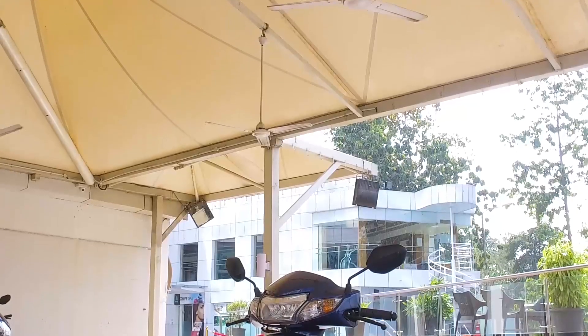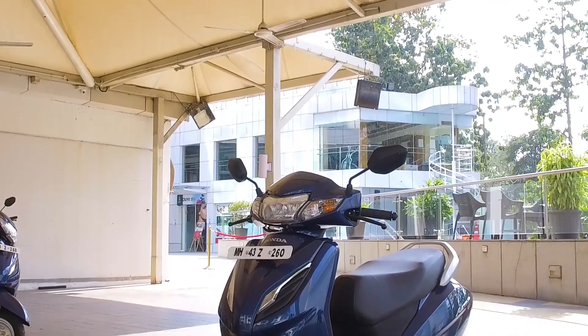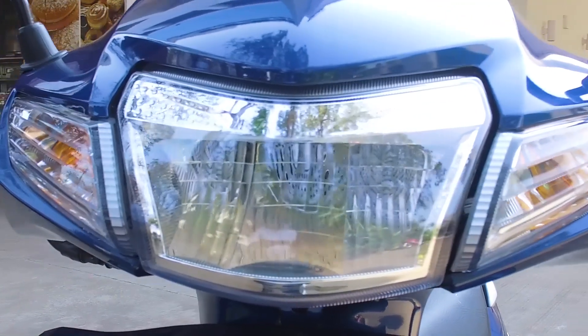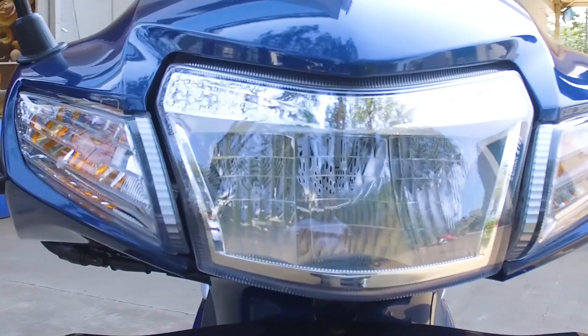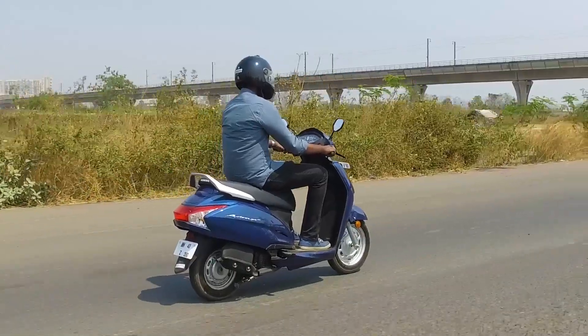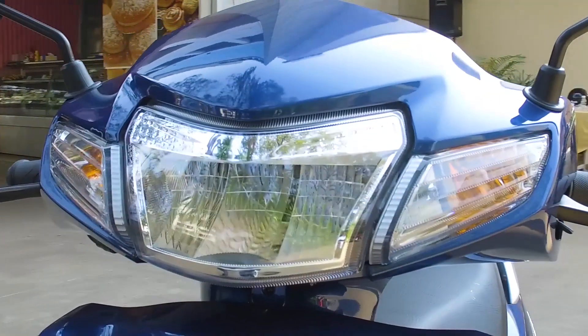The new Honda Activa 6G comes in two variants: the standard and the deluxe. The only difference is that the standard variant features regular DC halogen lamps, whereas the deluxe version comes with LED headlamps, which is what is seen in the scooter being ridden today.